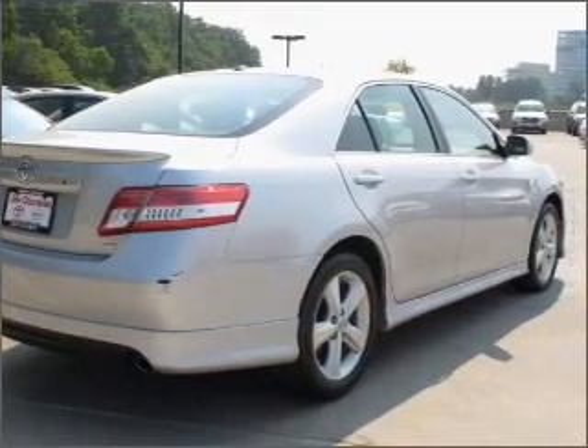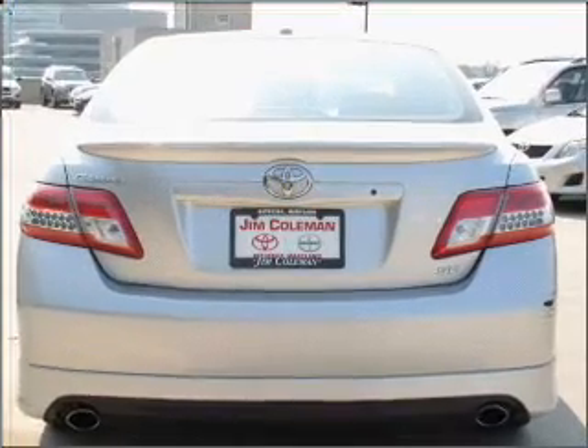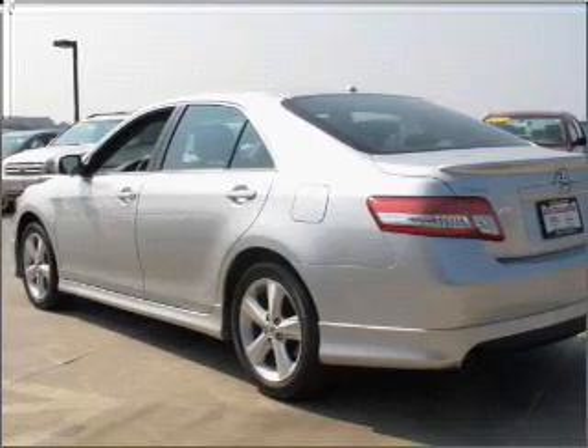Experience a more exhilarating ride with the sunroof open. Fumble your keys no more with the convenience of keyless entry. Set it and forget it with the fuel-efficient cruise control.